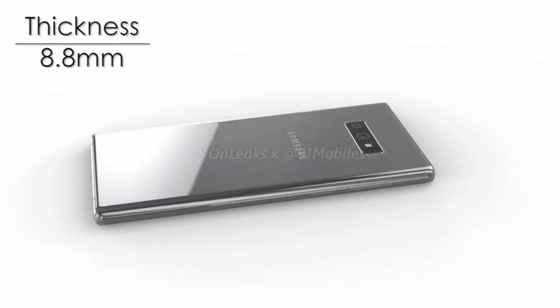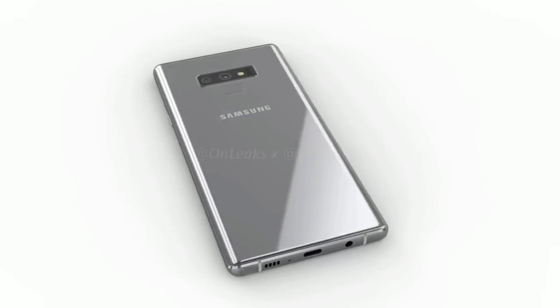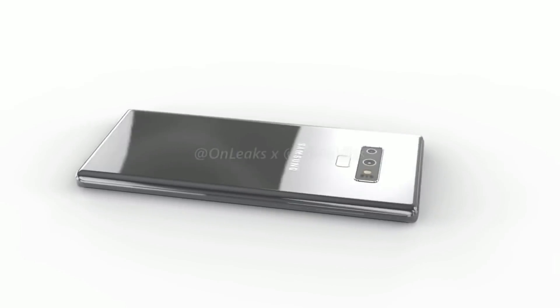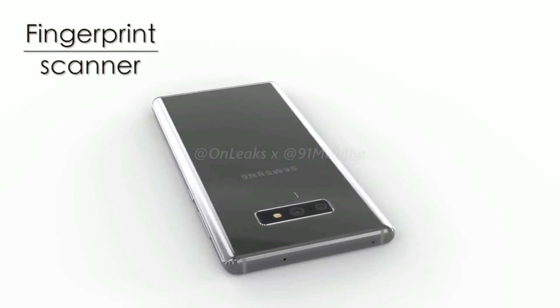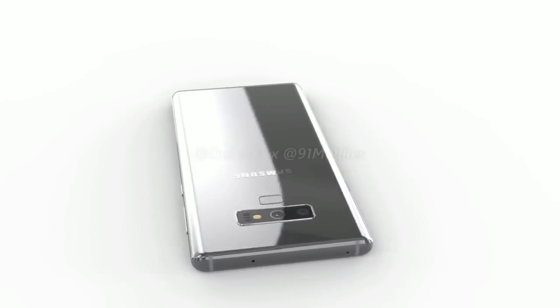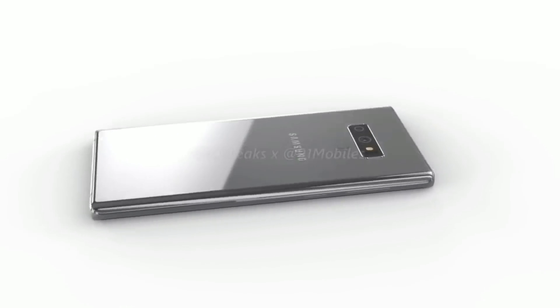The Note 9 is also expected to get an upgraded camera system like we see on the Galaxy S9 Plus, but that's not it. The Note 9 will also come with a bigger battery at 3,850 milliamps, which will be great. I mean, who doesn't want a bigger battery, right?